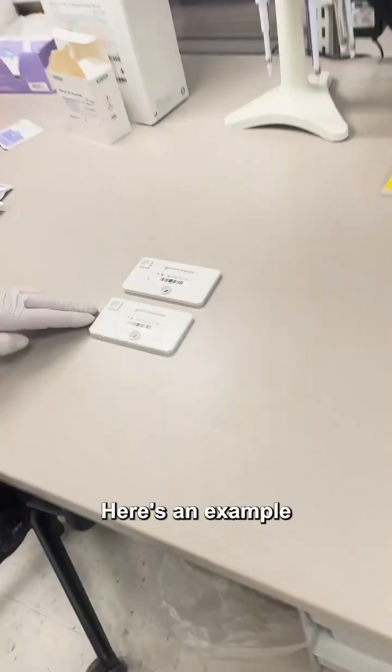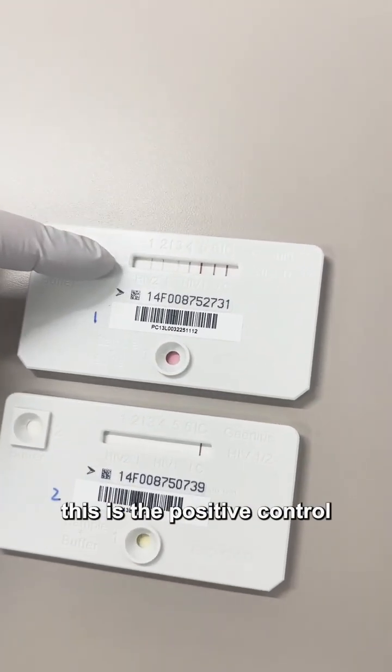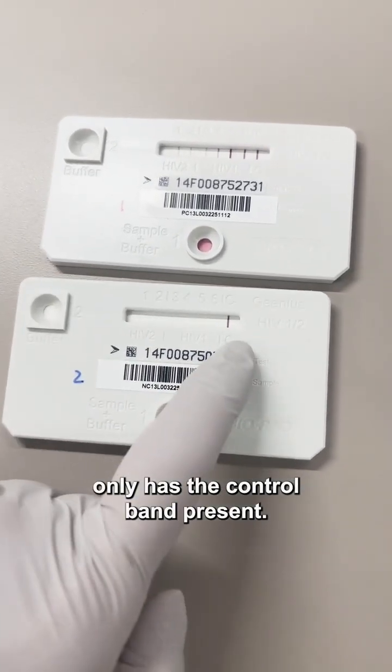Here's an example of kit controls for the day. As you can see on this strip, this is the positive control and there are lots of bands present. The negative control only has the control band present.